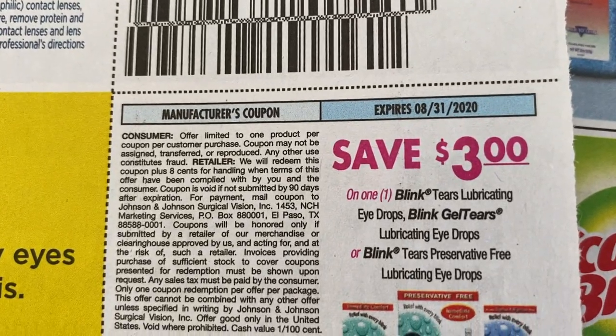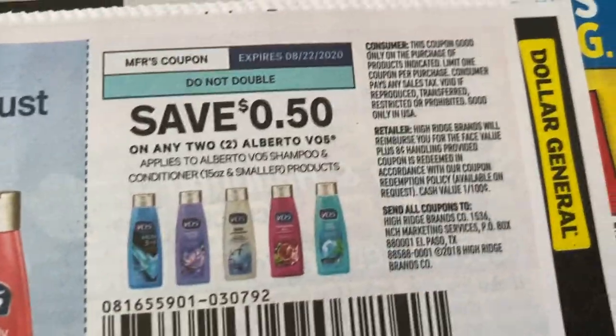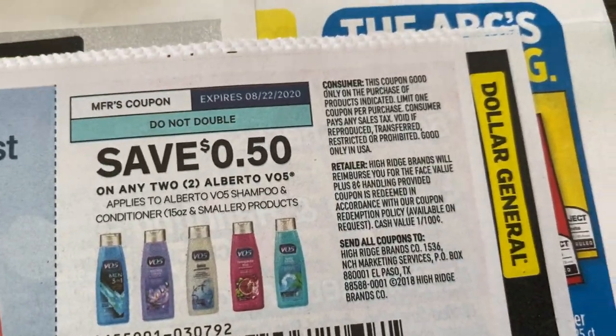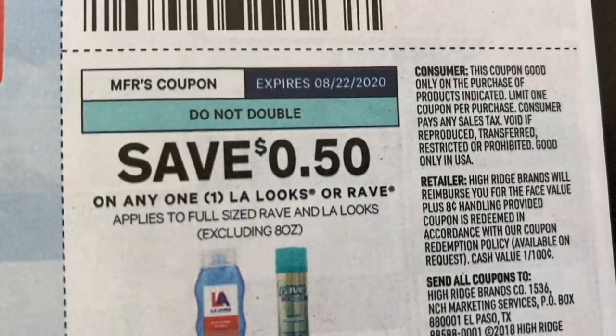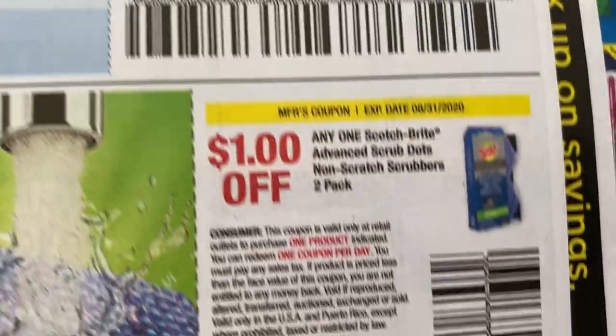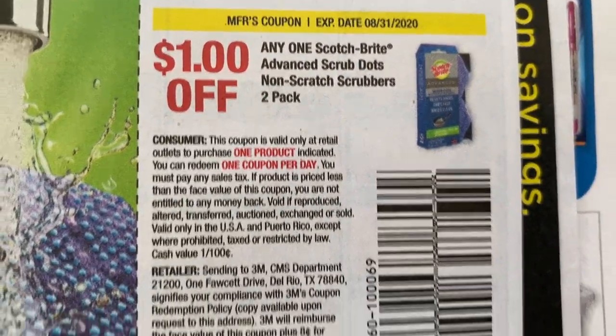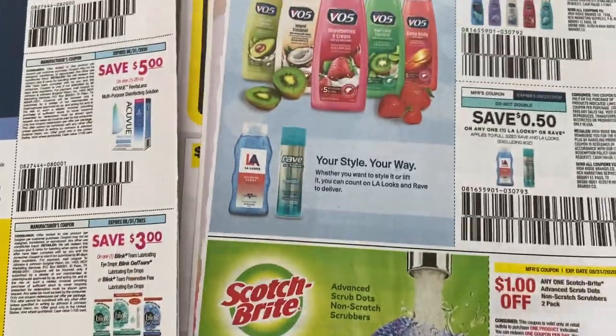We have our Blink coupons at three dollars off. We do have some VO5 coupons — 50 cents off two. The VO5 is super cheap. And then 50 cents on the LA Looks or Rave.